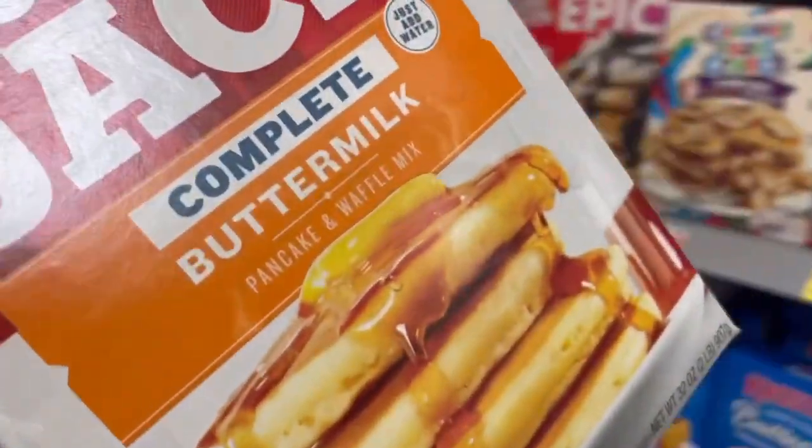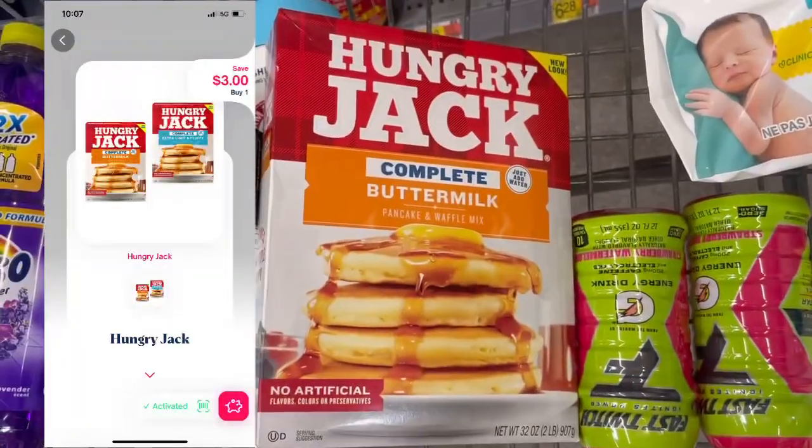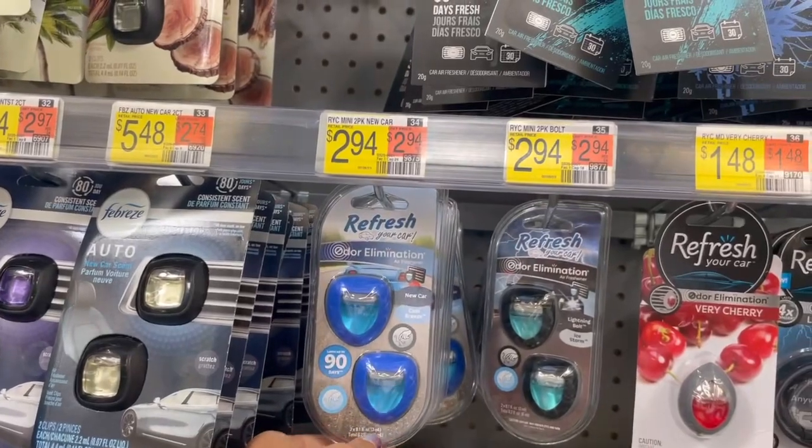Grab one of these Hungry Jack pancake mixes at $2.77 and submit to Shopmium for $3 back, making it a 23 cent money maker. Kicks also increased on the Refresh car clips — priced at $2.94, between buy and scan you can get 485 kicks back ($1.94), making it only $1.